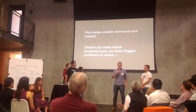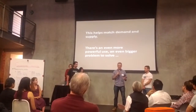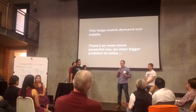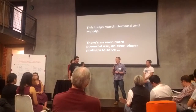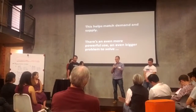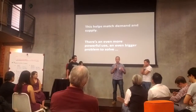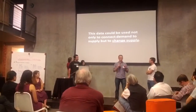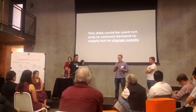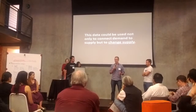So this helps with one problem, which is matching demand with current supply. But when we were looking at this data and the power of these tools, we saw something this tool doesn't do — that we could solve a much bigger problem with it. We aren't just going to match supply and demand; we're going to fundamentally change the supply, because it's currently not where it needs to be.